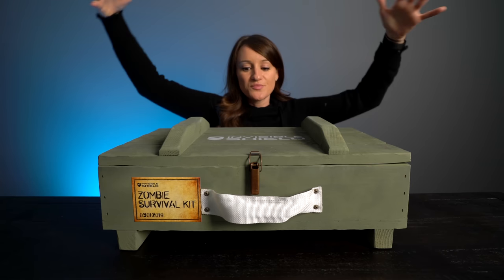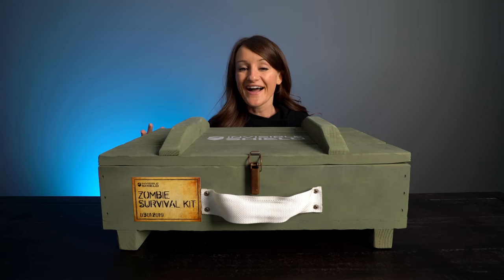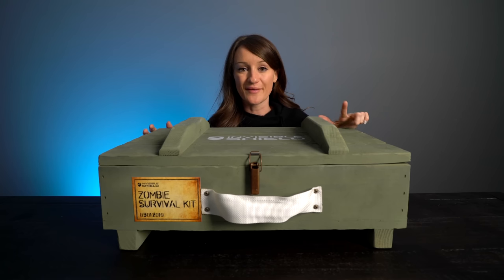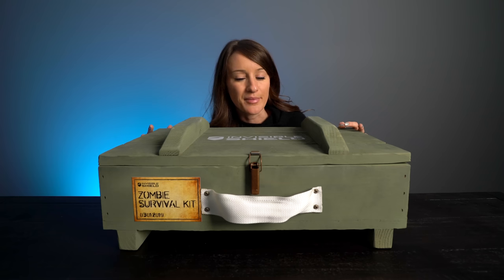What's up guys, welcome to a new video where we are going to be unboxing and opening what is in front of me right now. I cannot believe how high quality and amazing this box is. I knew I had to unbox it on camera with you guys because if it's anywhere as cool as what it looks like on the outside, it's gonna be epic.